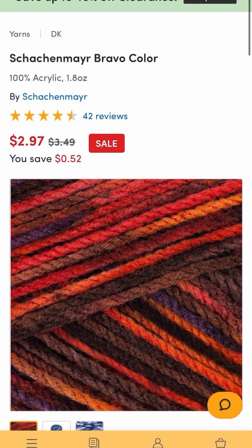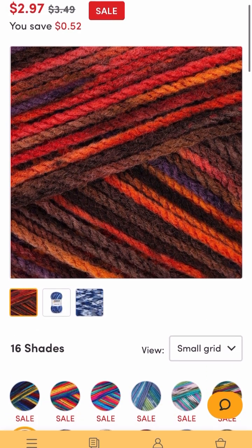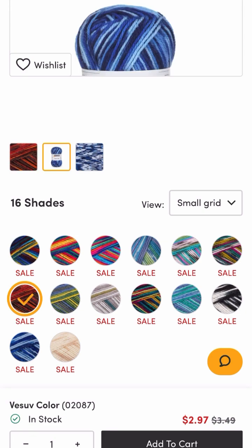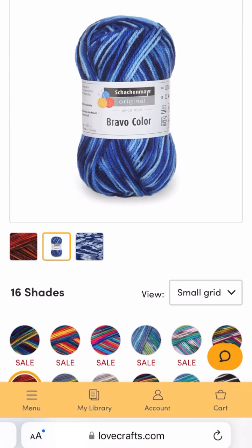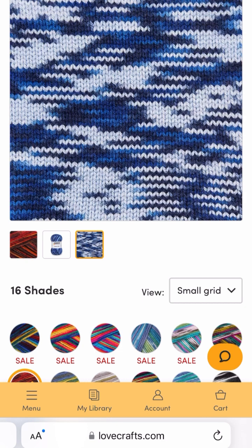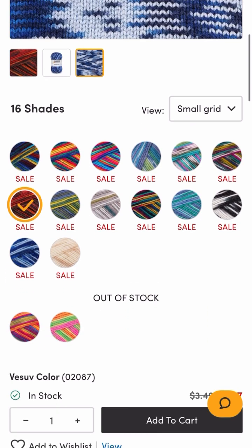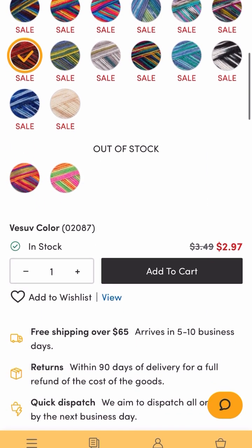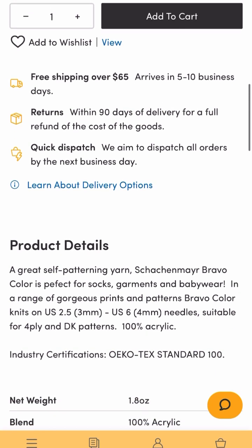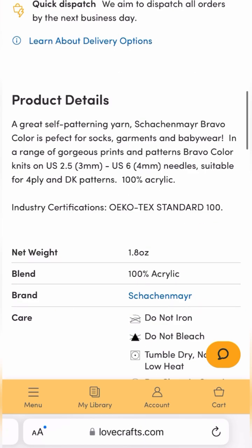This is LoveCrafts, and this is called Scheepjes Bravo Color — 100% acrylic, 1.8 ounces, for $2.97. I love the color combination. It's called Bravo Color and they have 16 shades — look how it works up when knitted, so beautiful. Only two colorways are out of stock. It's 100% acrylic, a light worsted, and you can tumble dry on normal low heat.